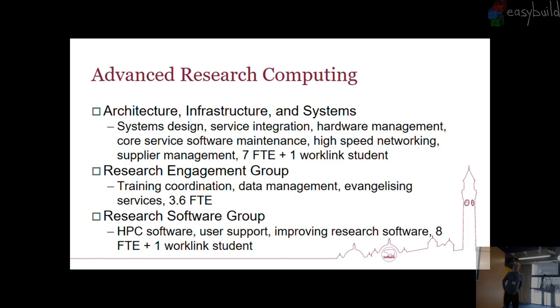The group I'm in, or the wider group I'm in, is Advanced Research Computing. We're split into three sections: Architecture, Infrastructure and Systems — dealing with system design, service integration, and systems up to the operating system level. We have an engagement group who go out around the university, tell everybody about our services, and all new researchers get told to please use our systems. And I'm in the software group. One of the main things is the support of HPC software installation. We're also there to improve research software across the campus, not just on HPC.